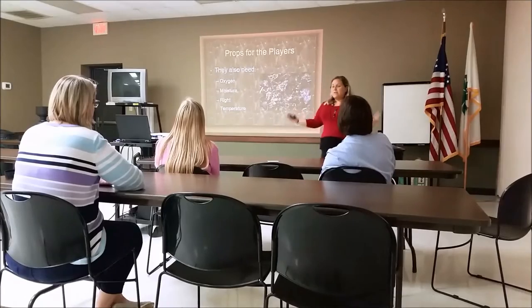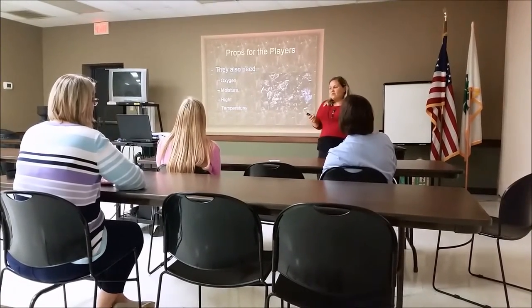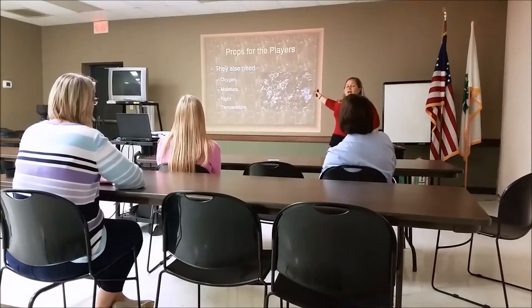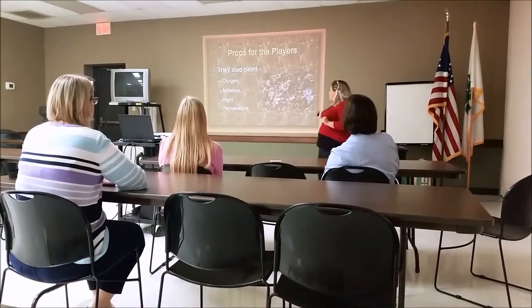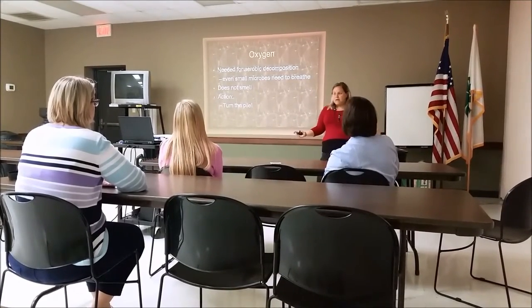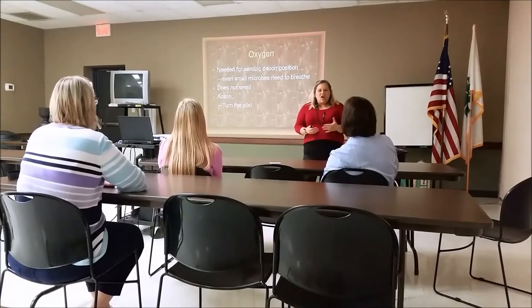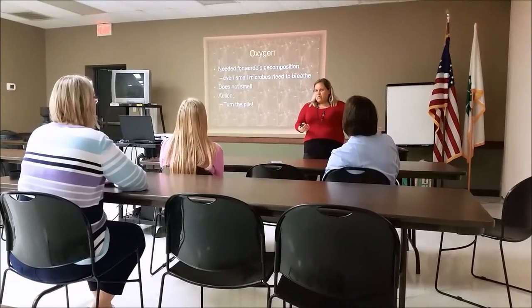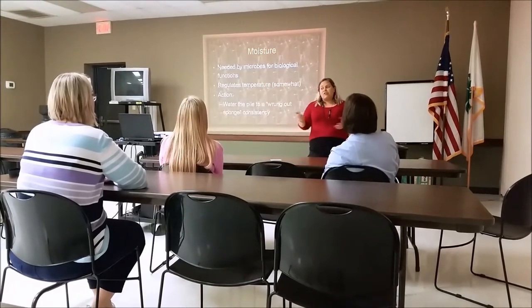We now know the food that our players need, but they need some other things in order to survive too. We need to think in terms of oxygen, moisture, and we also need to have the right temperatures for our players so that they can play the compost game. How can we get oxygen into our compost pile? We get oxygen into our compost pile by simply turning it regularly. Your compost should never smell — you should never know that you have rotting, decaying vegetables inside your compost pile.